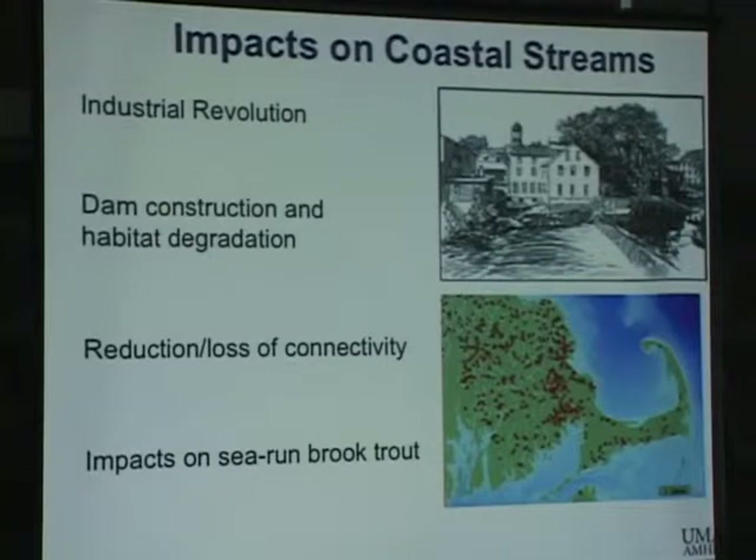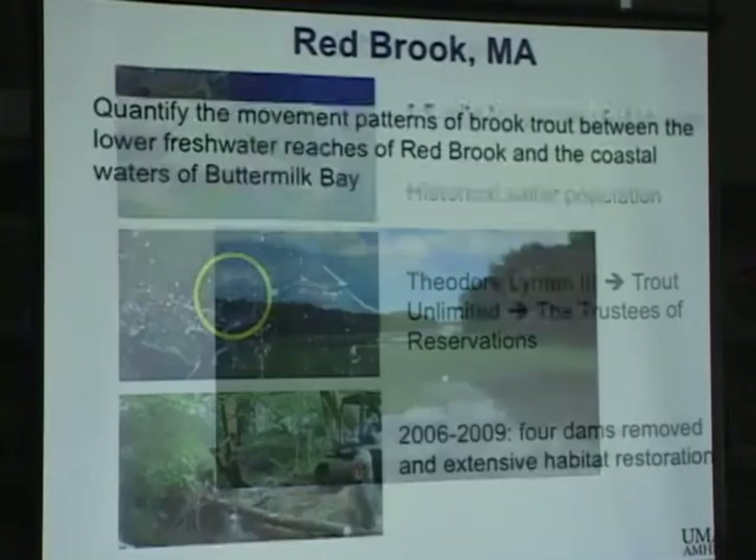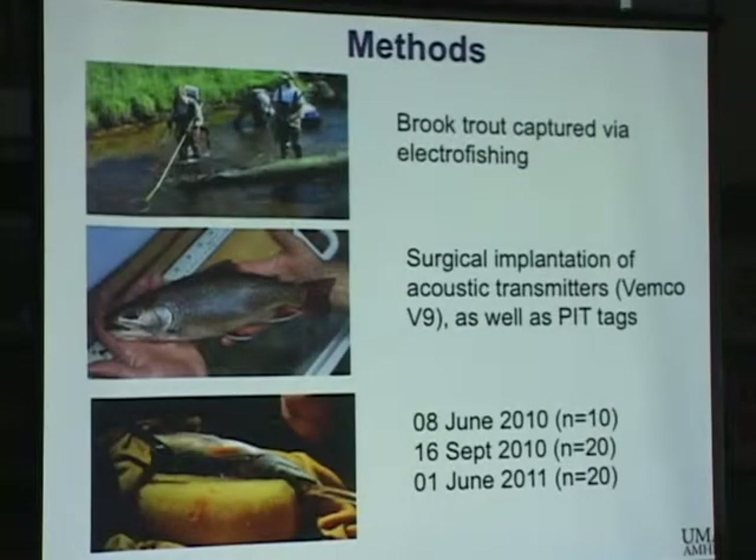All of these issues impacted the sea-run brook trout. Red Brook is shown here in the yellow circle — it's a very small stream, four and a half miles long, with a historical salter population. The land went from Theodore Lyman to Trout Unlimited to the trustees of the reservation. The four dams were removed from 2006 to 2009. The objectives of this study were to quantify the movements of brook trout in the stream and down into Buttermilk Bay, to see if they'd start utilizing the marine environment again. We used Vemco V9 sonic tags surgically implanted in the fish, and each fish was also given a PIT tag to identify individuals. In 2010, we tagged 50 of these trout.